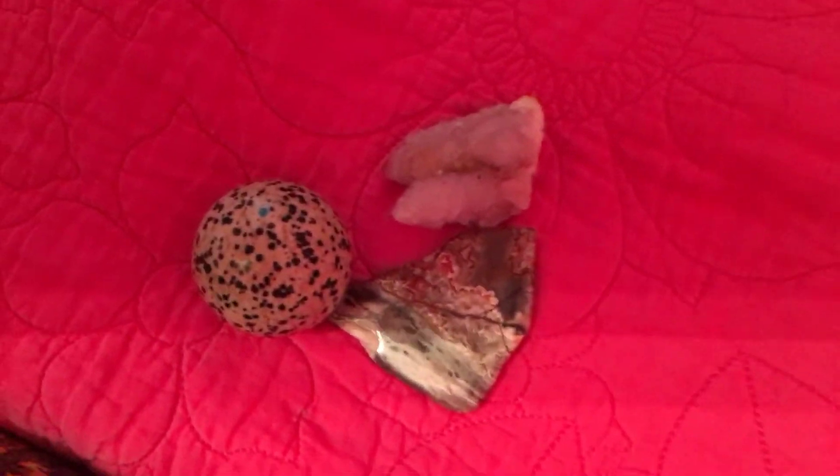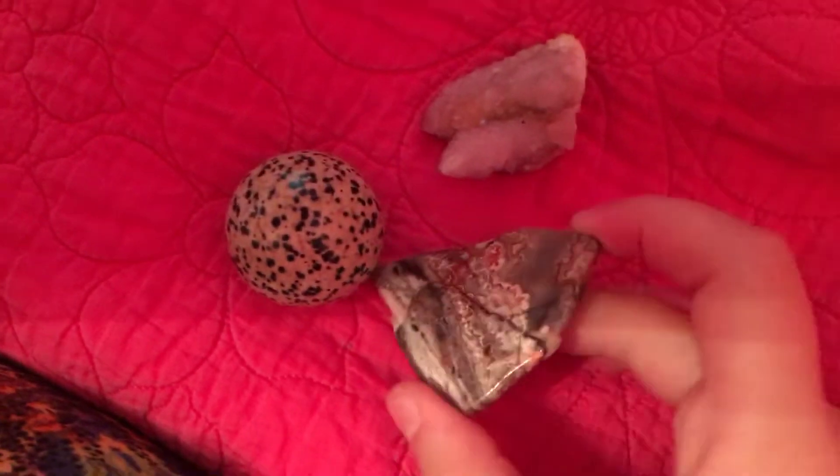Hello everybody, Coder Dojo here, back in front of the video. I just wanted to show three of my favorite stones I got.